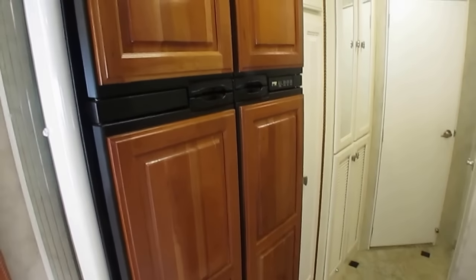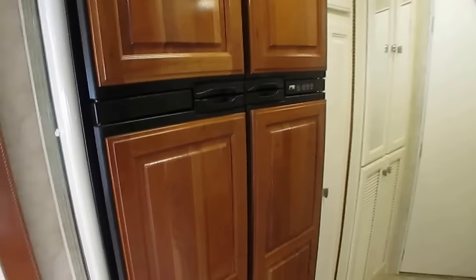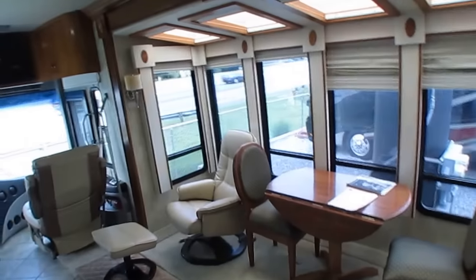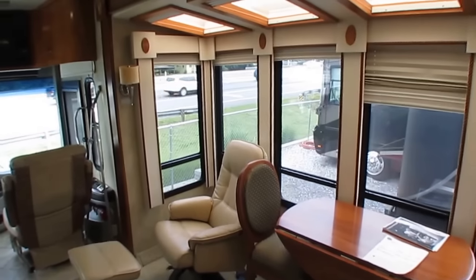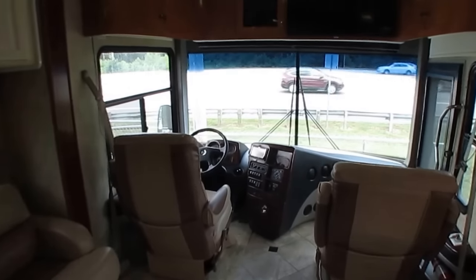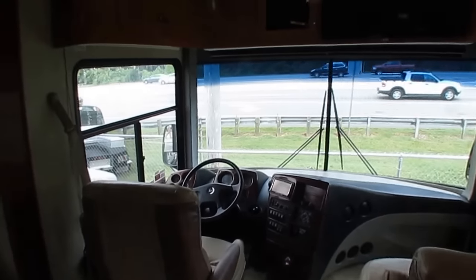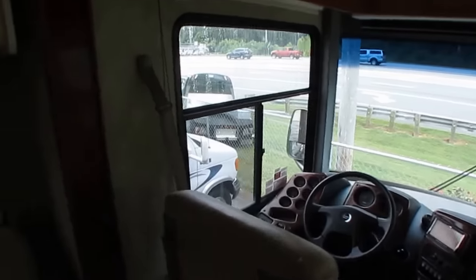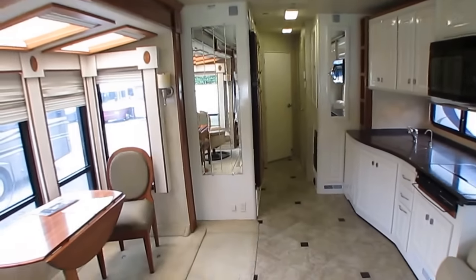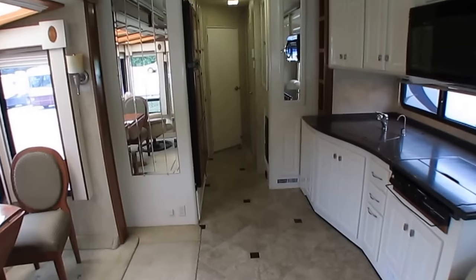It's got the washer and dryer combo. It's got the hydro-hot heating system, which is diesel and electric. What that is, folks — it replaces your furnace and your water heater, and it virtually gives you unlimited hot water and unlimited heat for the inside. Got two 15,000 BTU Dometic ducted roof airs that work great. And it's nice and cool in here right now, folks.